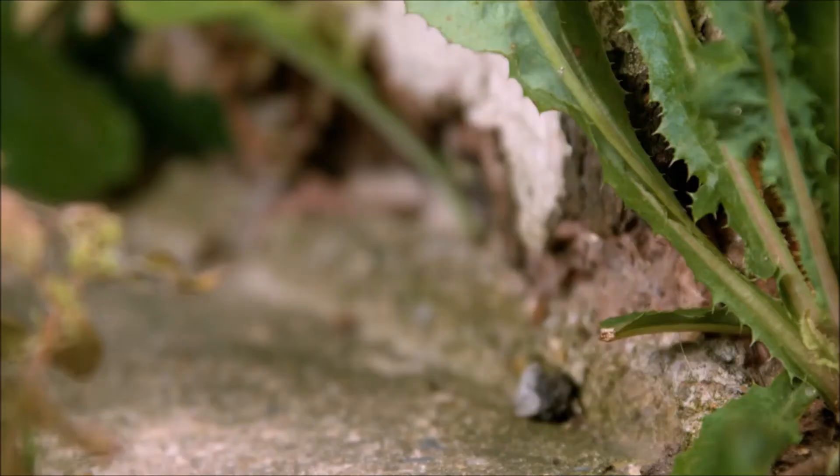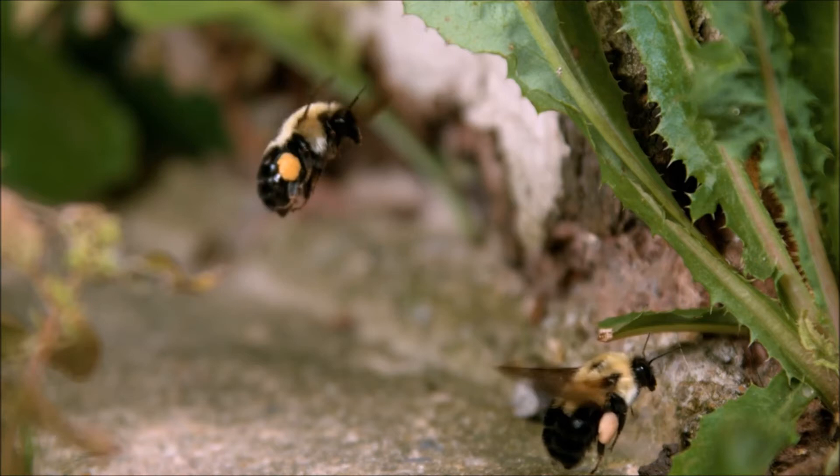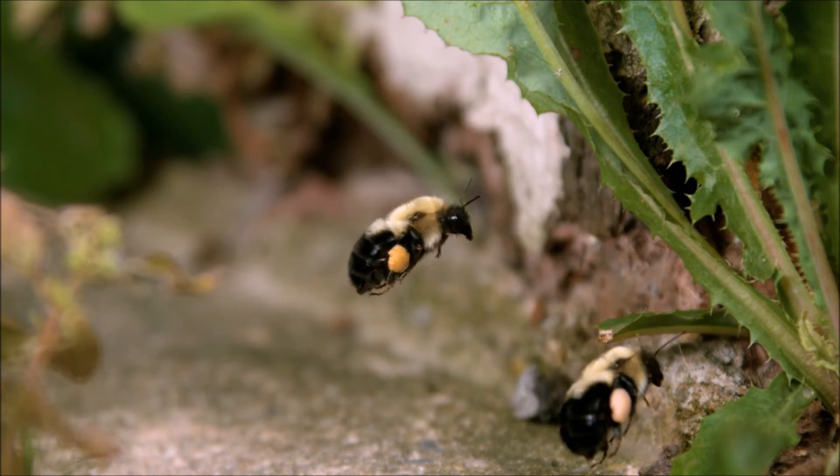Colony Collapse Disorder is not just affecting the honeybee. It has also caused a decline in solitary bees like the bumblebee. The bumblebee has seen a dramatic decrease in population, with some subspecies recently being placed on the endangered species list.